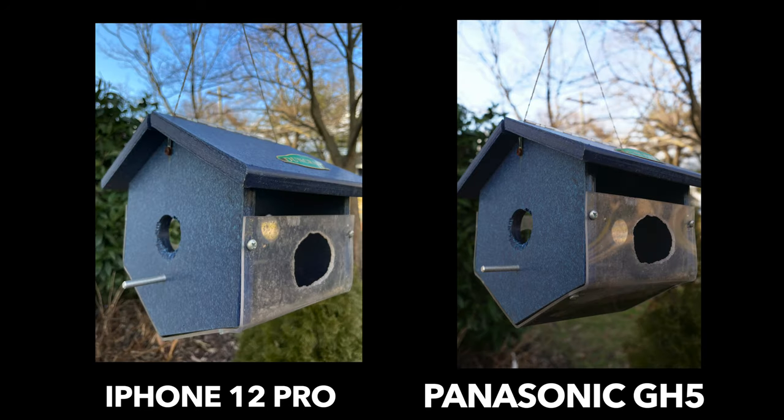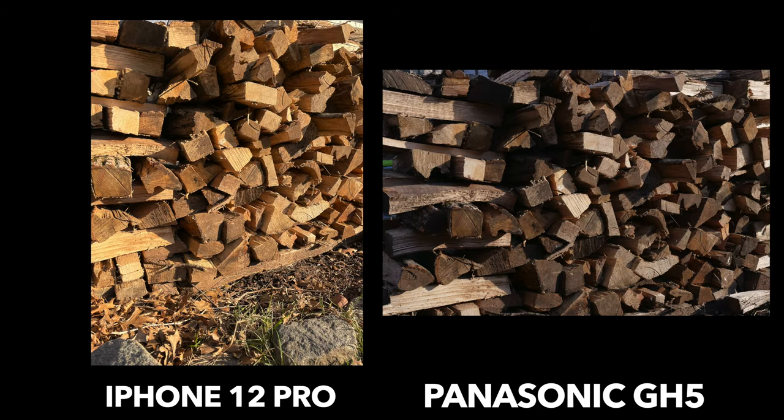Here is a birdhouse. I like how the GH5 makes the birdhouse look like a darker blue, which is actually how it looks in real life. The iPhone kind of overexposes it a little bit. However, the iPhone brings out the blue in the sky more, whereas the GH5 blows out the sky and makes it look more white — which is not something you normally see with an iPhone showing the sky better.